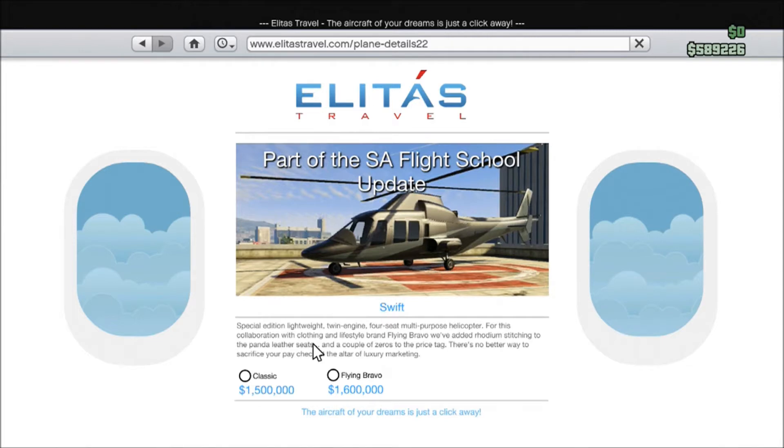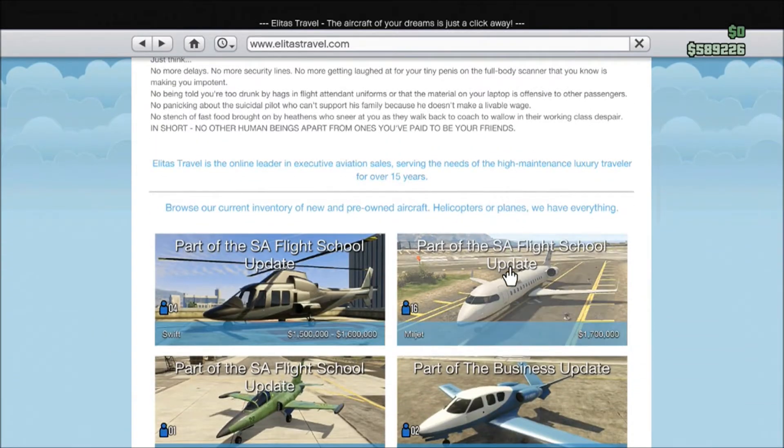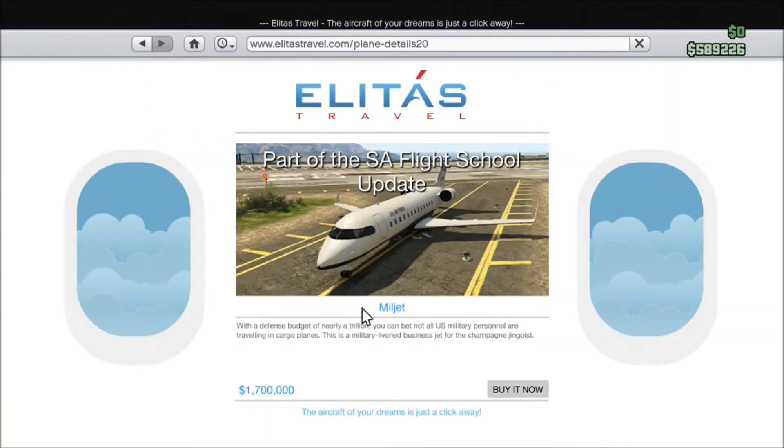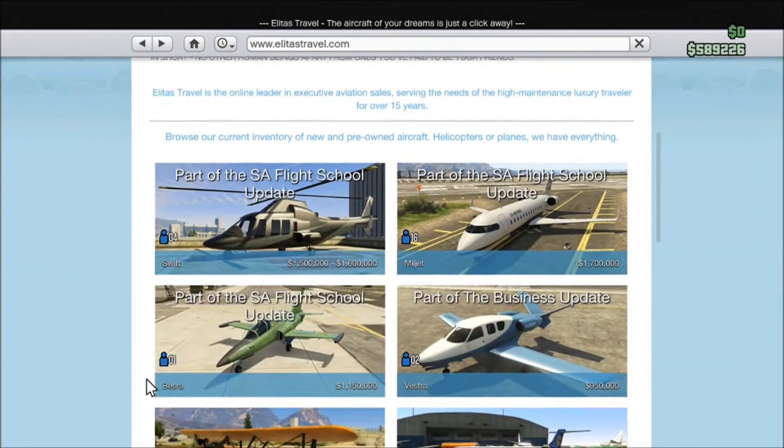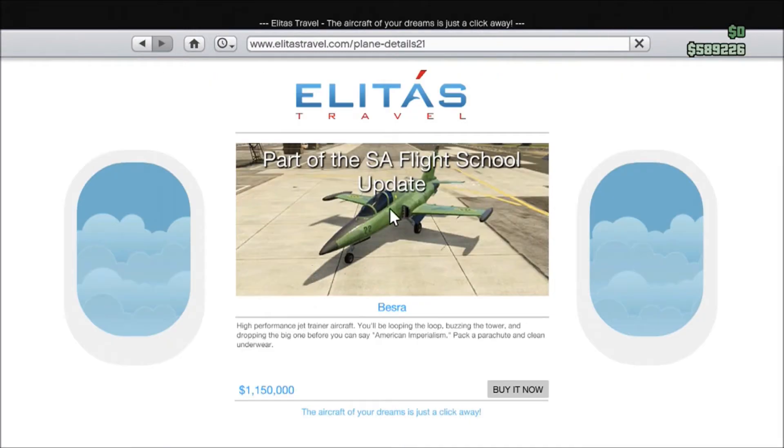There's also a plane — it's just like a regular plane, nothing spectacular. And this is the big thing that came in the update: this is the Besra. It's like those attack planes at the military war base, but this one is unarmed, which kind of sucks. But it is freaking awesome — it maneuvers awesome.